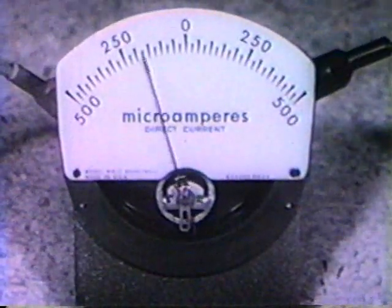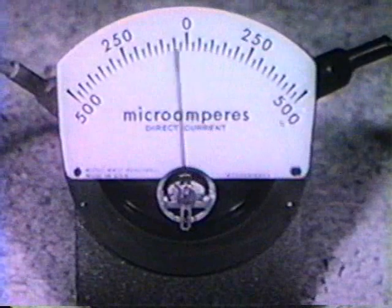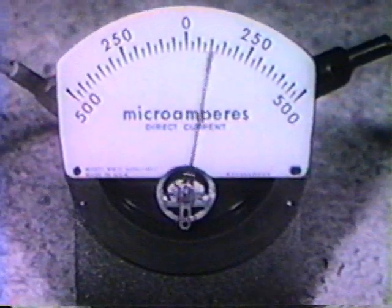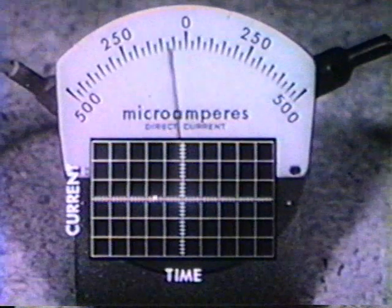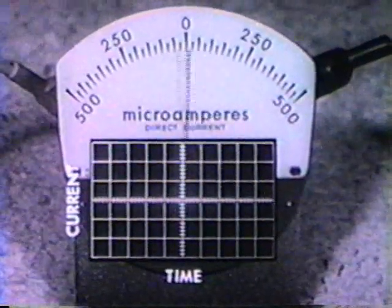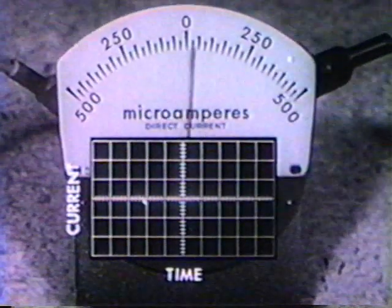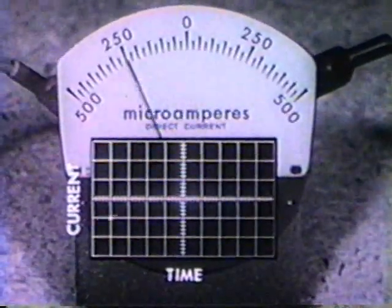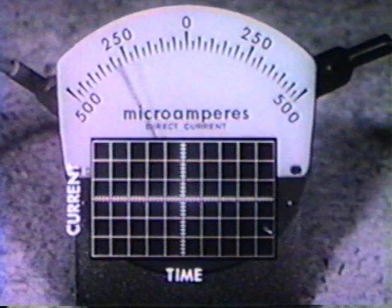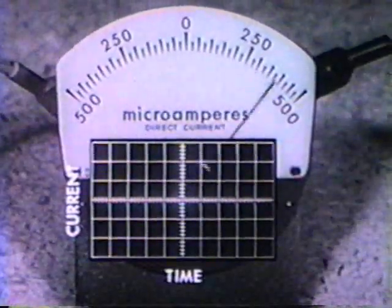Further insight into the behavior of a PMMC instrument can be obtained by observing its response to signals of various waveforms. In this PMMC mechanism, the permanent magnet lies inside the coil. The outer cylinder controls the magnetic field. This zero center ammeter closely follows low frequency variations in the coil current. This is one hertz. The needle deflects in both the positive and negative directions since the PMMC mechanism is sensitive to polarity.